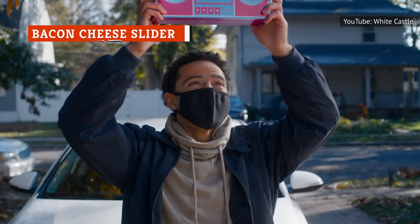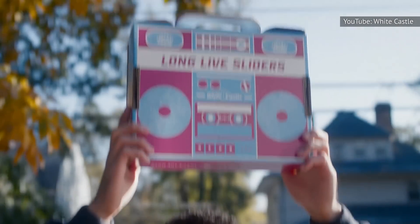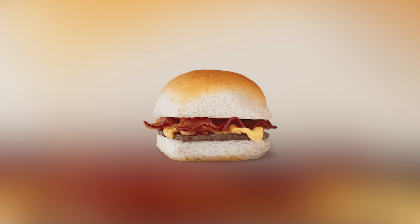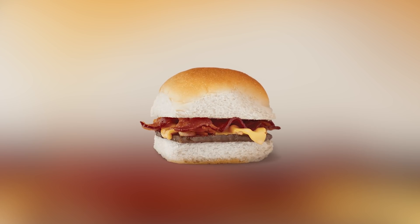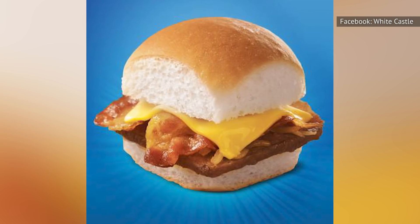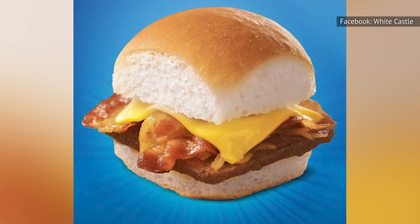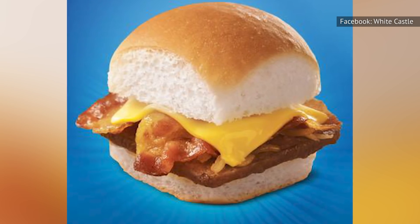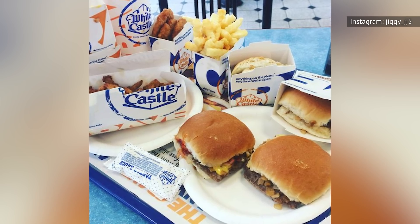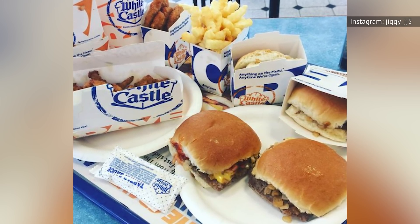The bacon cheese slider at White Castle does just about everything you want it to do. It gets a little extra salt and crunch from the bacon strips, which are real bacon and not bacon crumbles or bits, delightfully gooey melted cheese, and everything we love about White Castle's original slider. This is a sandwich with great mouthfeel, balanced flavors, and just the right amount of decadence. It earns particularly high marks for highlighting the flavor of the beef patty rather than simply burying it in toppings, and for the fact that all of the toppings are portioned so that they complement one another rather than competing for real estate on your taste buds.